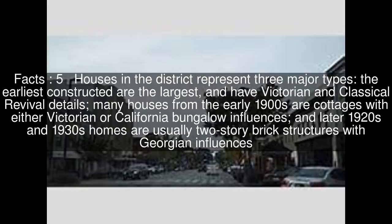Houses in the district represent three major types. The earliest constructed are the largest, and have Victorian and classical revival details. Many houses from the early 1900s are cottages with either Victorian or California bungalow influences, and later 1920s and 1930s homes are usually two-story brick structures with Georgian influences.